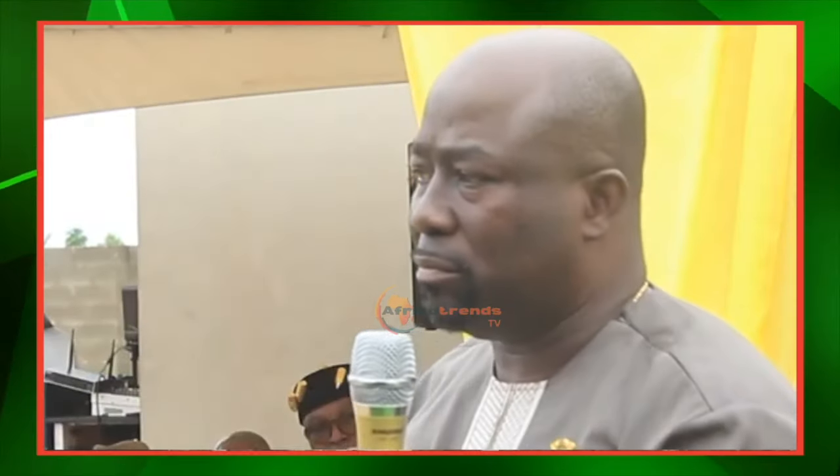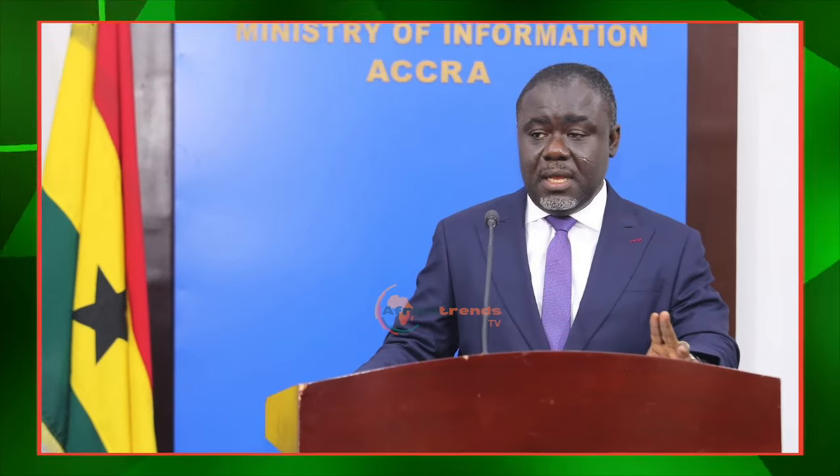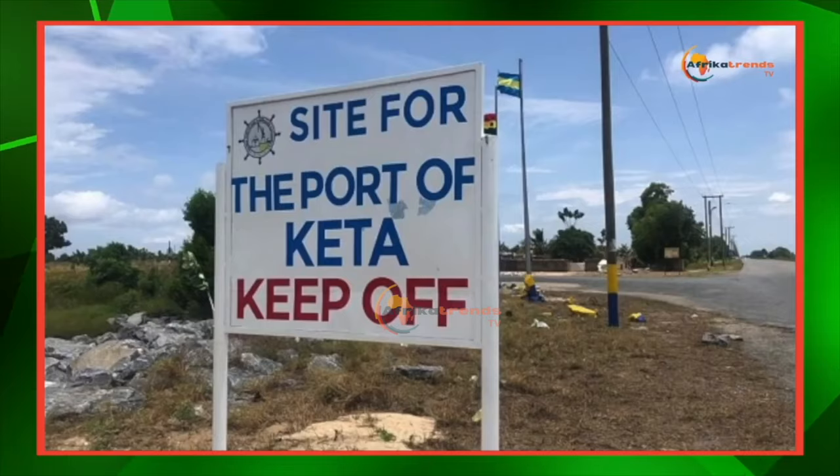Transport Minister Ama Pomaa Boateng called for the support of the private sector, acknowledging that a project of this nature is highly capital intensive and that government may not be able to finance the entire project alone.